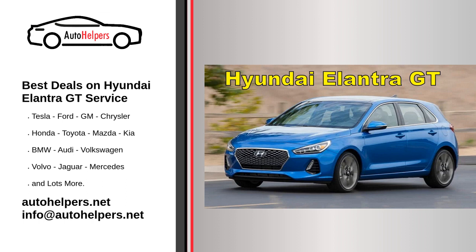The 2018 Hyundai Elantra GT is a compact hatchback model from Hyundai, distinct from the regular Elantra sedan. It's designed to offer versatility, practicality, and a sportier driving experience compared to the sedan counterpart. Here are some key features and specifications of the 2018 Hyundai Elantra GT.